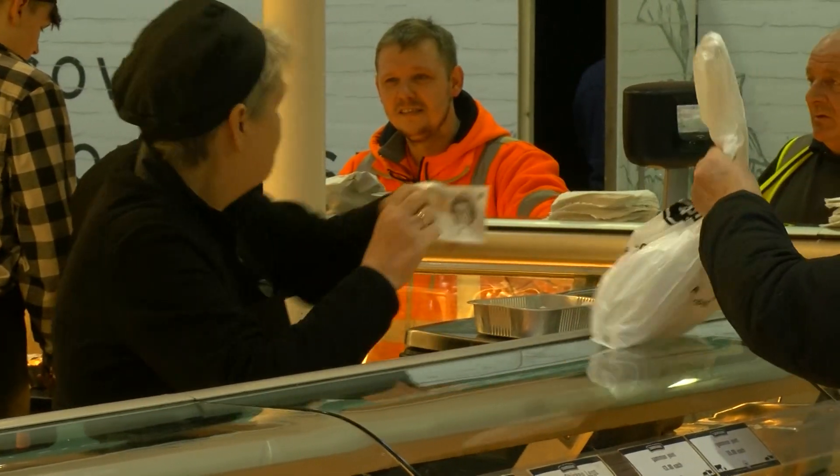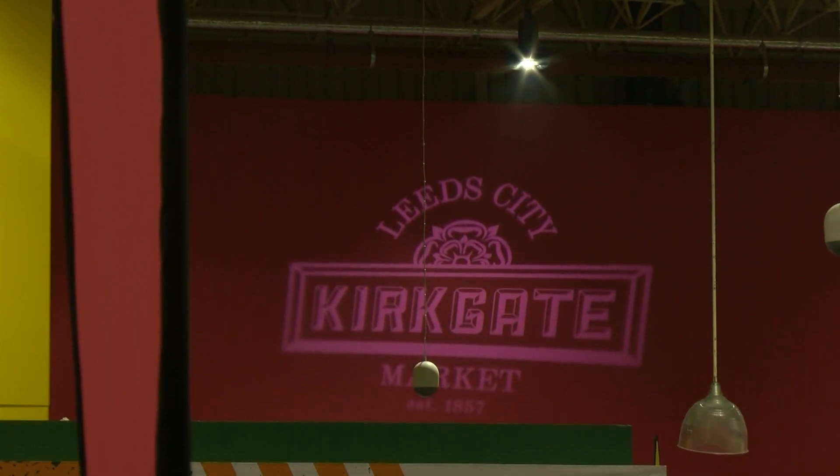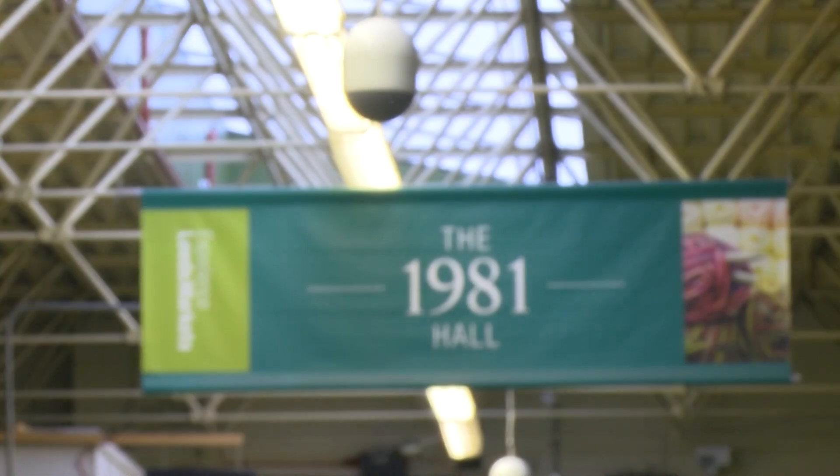By the mid-1980s, parts of the market were looking pretty old and tired and the council planned a major refurbishment. There were objections from local residents, from the Market Traders Association and also from the Civic Trust, but Leeds City Council ploughed on regardless. However, the compulsory purchase order they needed was refused by the Secretary of State for the Environment and the whole project went back to the drawing board.